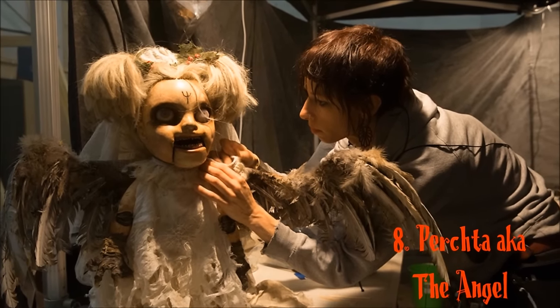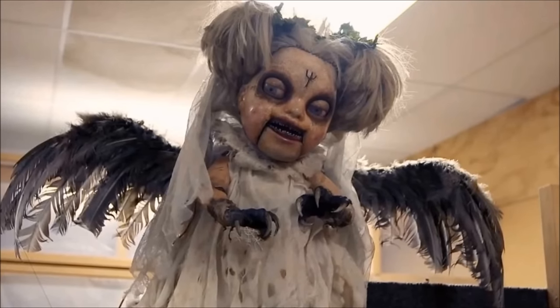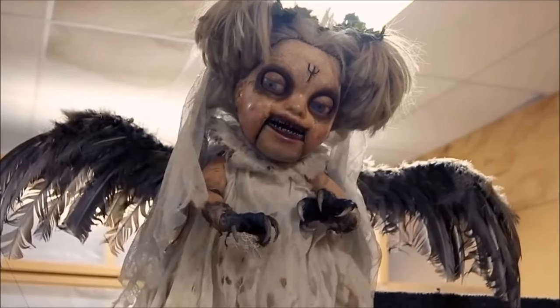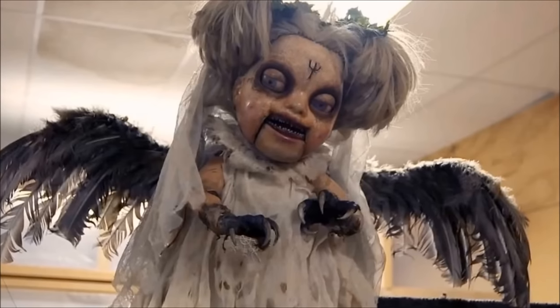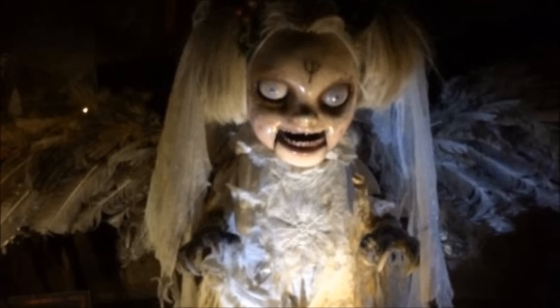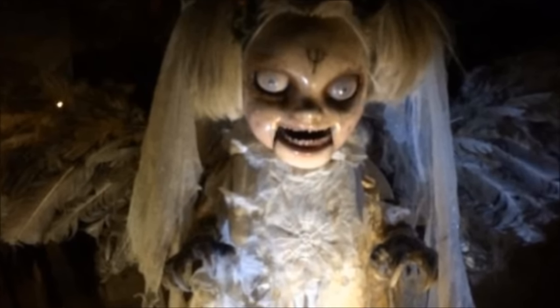Number 8: Perchta, also known as the Cherub or the Angel, goes by many different names but is one extremely evil doll. She acquires the ability to fly at high speed with angel wings. Tragically, she was killed by Aunt Dorothy with a shotgun.